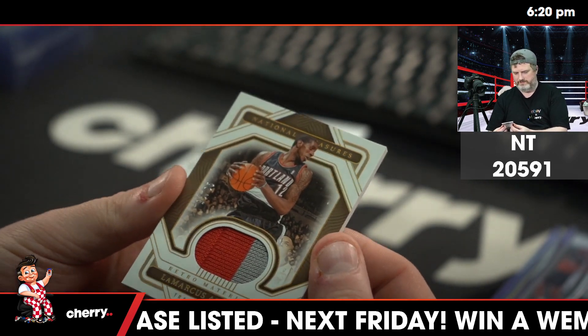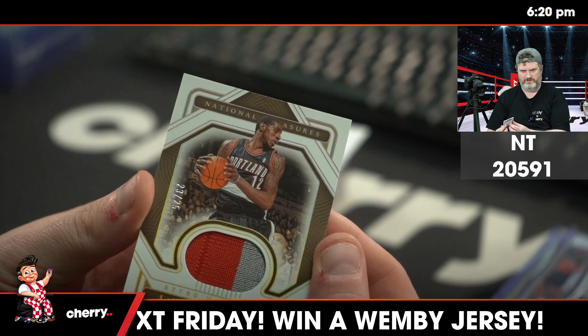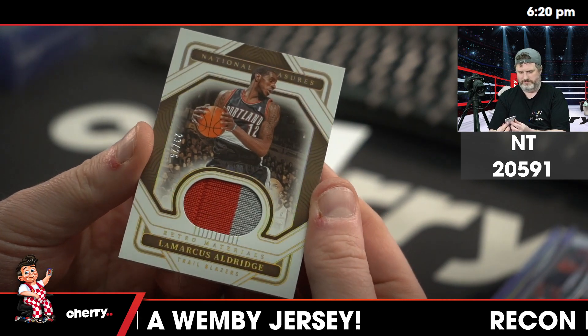LMA 23 of 25, Portland Retro Materials patch.